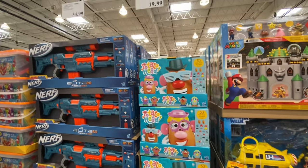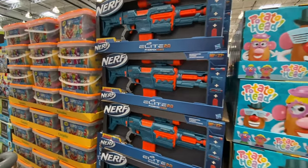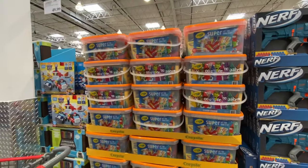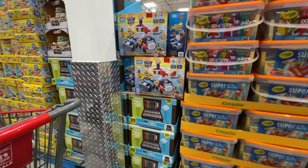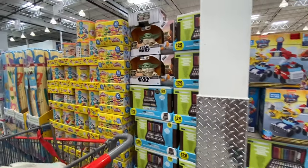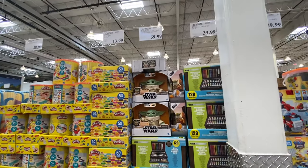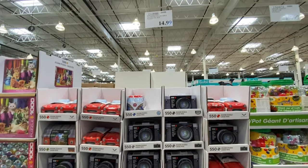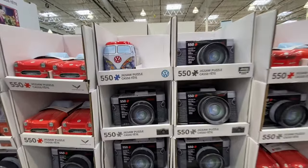Mr. Potato Head 50-piece set is $20. The Nerf gun is $35. Baby Yoda is $60.